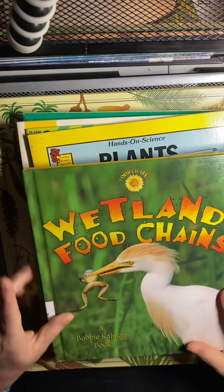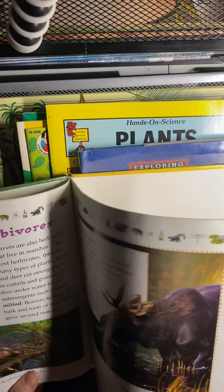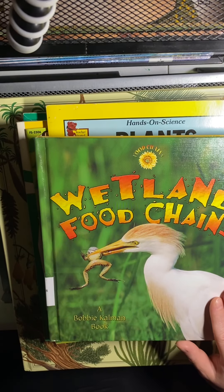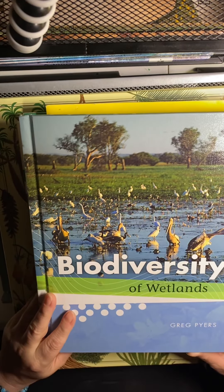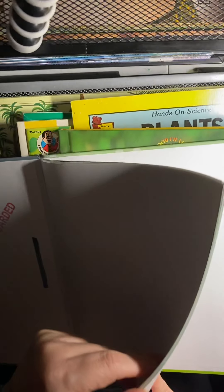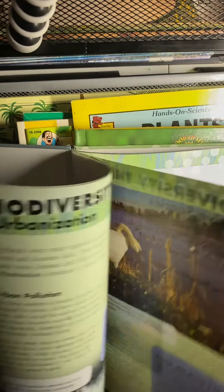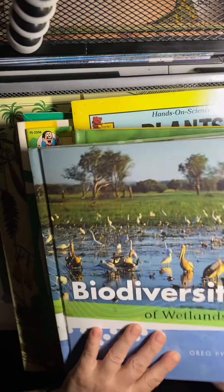We've got Wetland Food Chains — also great for assigning or as a quick read-aloud. And Biodiversity of Wetlands, a thin little hardback library find with case studies on climate change, agriculture, and invasive species. I haven't explored this one too much, but we'll definitely be adding it to a future unit study. These are from fill-a-bag sales — some libraries do three dollars, some do five dollars for a whole bag of books.